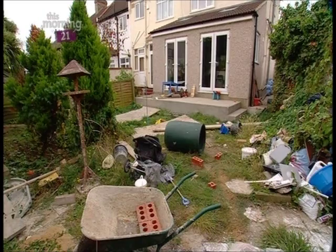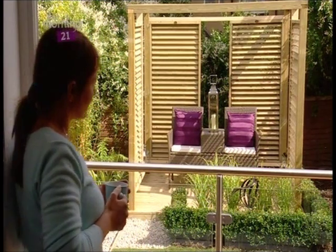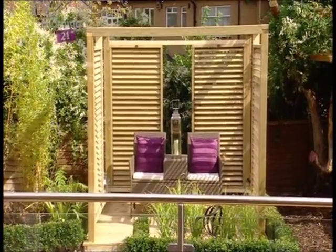She and Gerard have a gorgeous grown-up space to relax in. It's gone from a building site to a beautiful site, and this is one family who now love their garden.